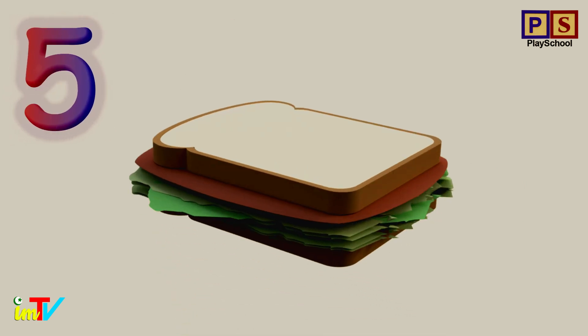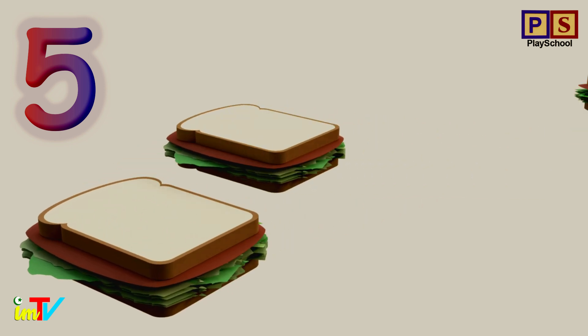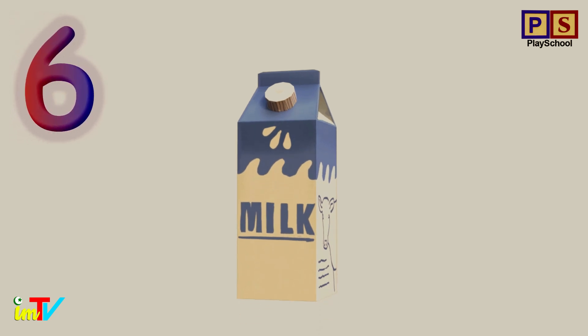Let's count sandwiches. 1. 2. 3. 4. 5. 5 sandwiches.